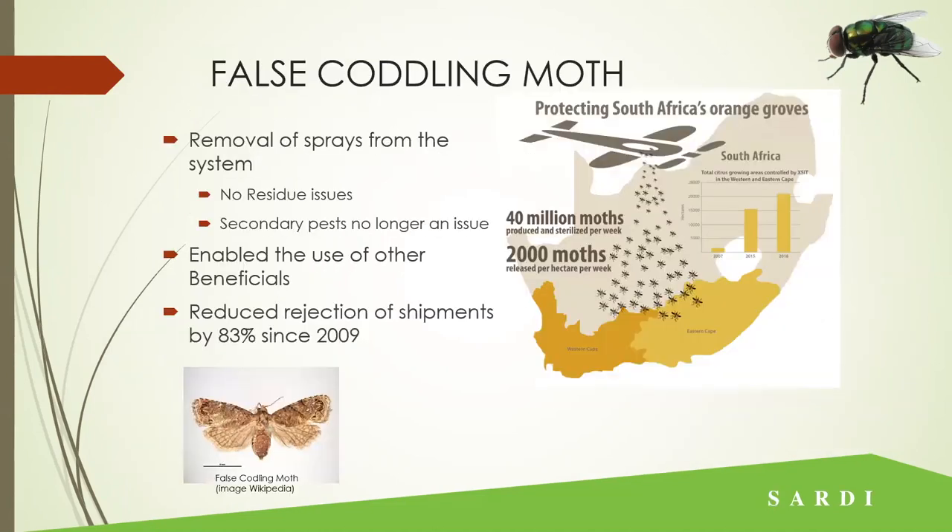False coddling moth was used in South Africa extremely successfully, reducing rejection of shipments — releasing a mere 40 million moths each week, which works out to a couple thousand per hectare per week. With sheep blowfly we have the advantage that we can go down to about 40 or 50 flies per hectare per week, which suits the very low density we see out in the field.